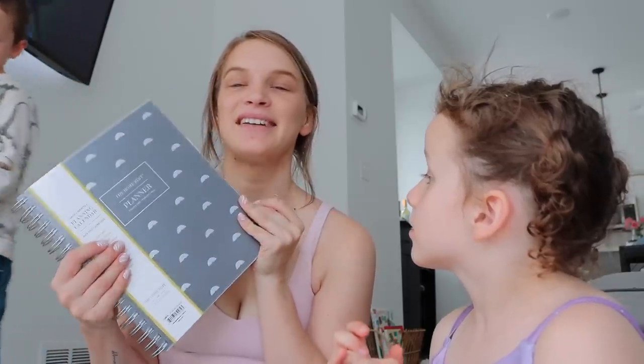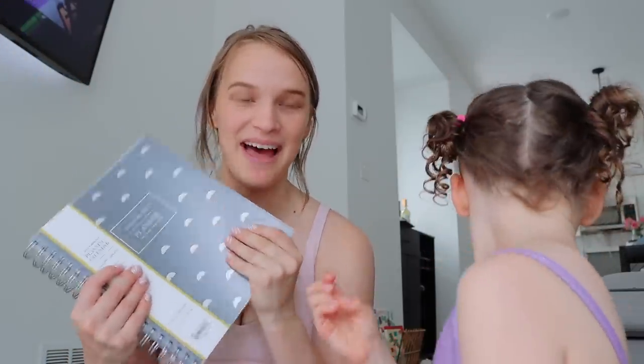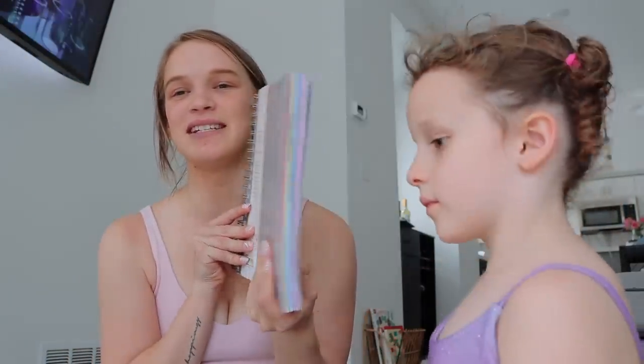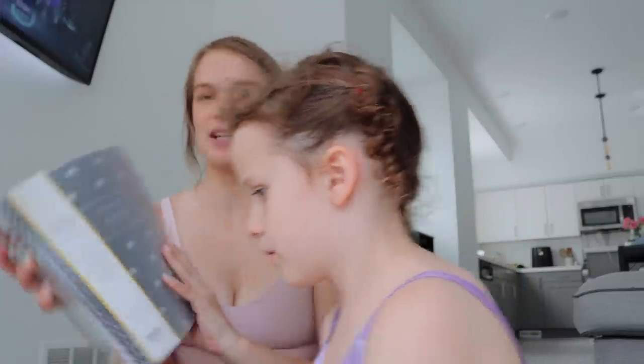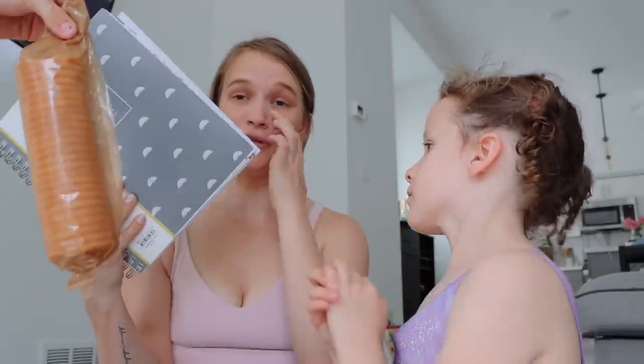I just bought a planner at Walmart in my last haul, but I couldn't resist this one — it's thick and we love a thick planner. I'm so excited about this. It's by The Home Edit too, so yes queen.